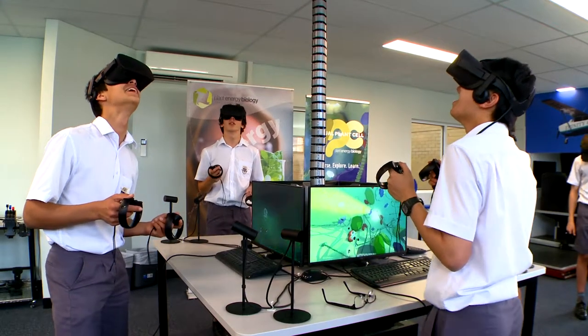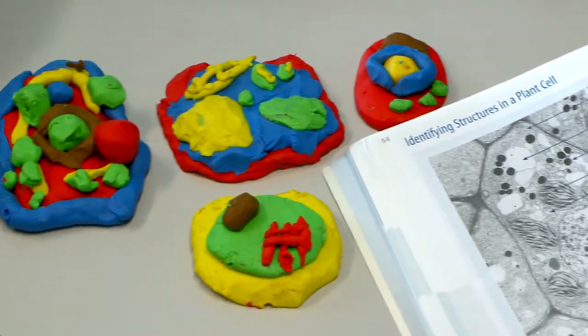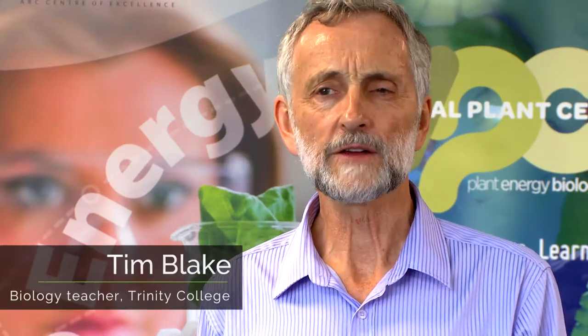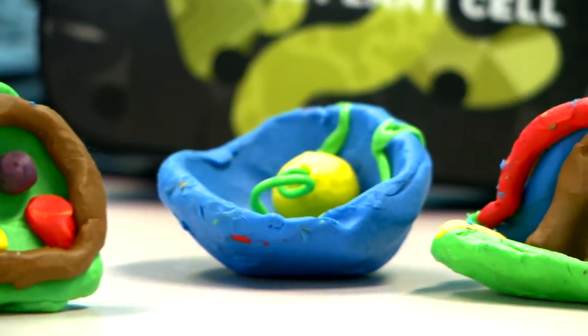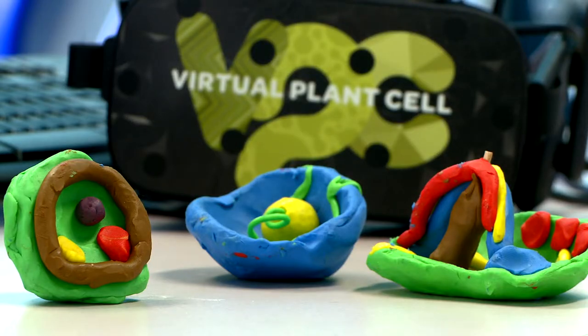Traditionally, cell biology is taught sequentially. We look at microscopes, we look at two-dimensional diagrams. VR technology allows us to investigate higher-order concepts in a three-dimensional space. We can get students to understand that cells are three-dimensional and not two-dimensional.